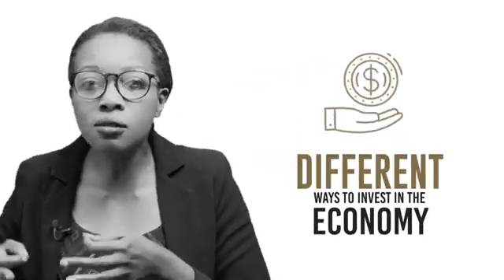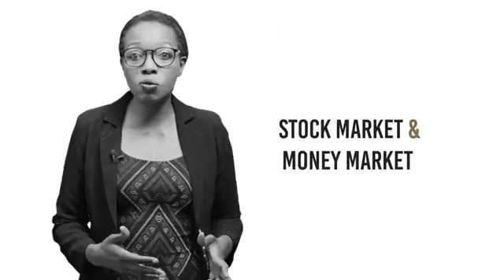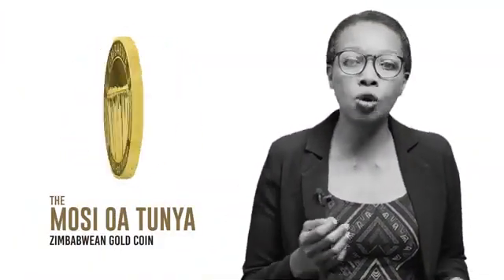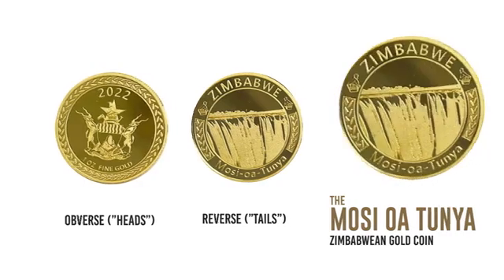Why has the RBZ introduced this gold coin in the first place? One of the biggest roles of any central bank is to make sure there are different ways in which people in an economy can safely invest their money. Where people do not have enough assets to invest in, they are tempted to use their money for speculative purposes, which may hurt the economy. So central banks will from time to time introduce new asset classes, in addition to what we already have — such as the stock market, money market instruments like treasury bills, and many others. Years ago, it was illegal for people like you and me to possess gold. This has now completely changed. The gold coins have enabled ordinary Zimbabweans to legally own a piece of the wealth their country possesses, and locally produced gold will now also find a market within Zimbabwe.